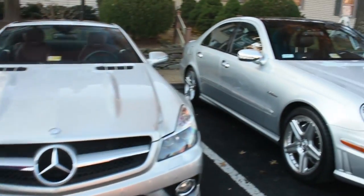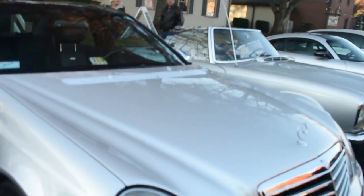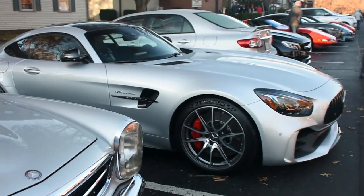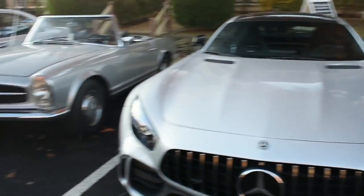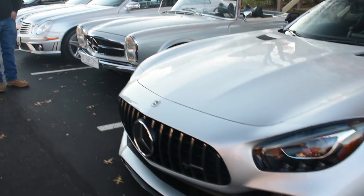Silver Mercedes, silver Mercedes with the E63, silver 280 SL, and then you've got the silver GTR along with the silver Corolla to balance things out. Mercedes gang.